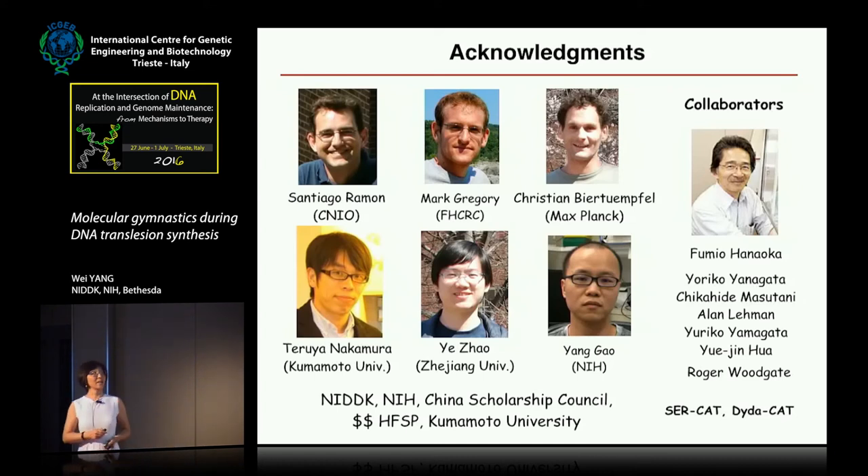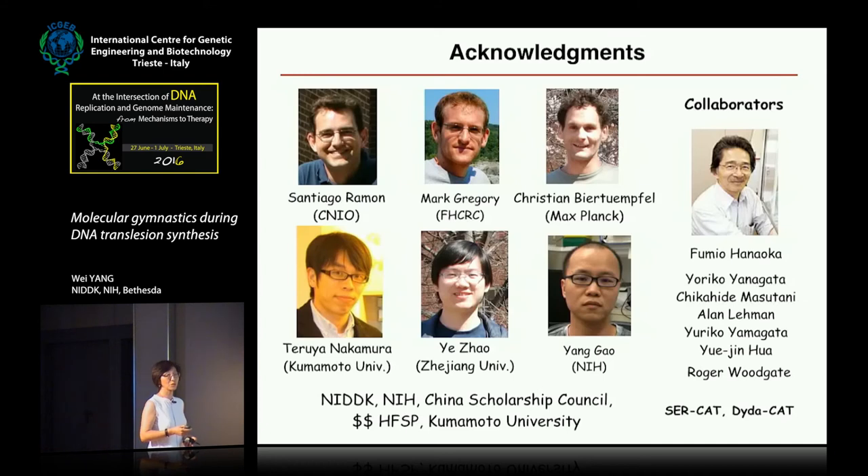This work accumulated from many years of hard work, starting with a collaboration with Fumio Hanaoka, whose group discovered Pol Eta and showed that UV sensitivity in XPV patients is due to inactivation of Pol Eta. We published the first structure of Pol Eta complex with the UV lesion CPD in 2010, after five years of work by four people. In 2012, Teruya and Yezao pioneered this in-crystal reaction, now broadly used by many crystallographers. Most recently, Yang Gao took the study to a new level to visualize the chemistry — and we think it represents a new paradigm for how enzyme catalysis occurs. Thank you for your attention.